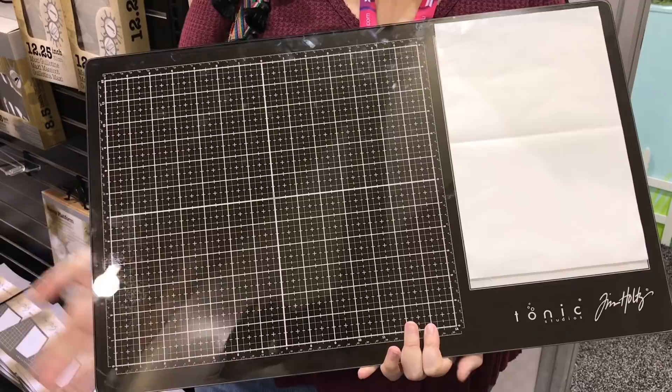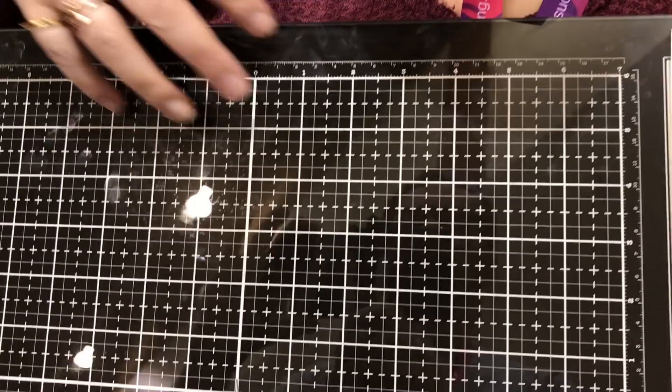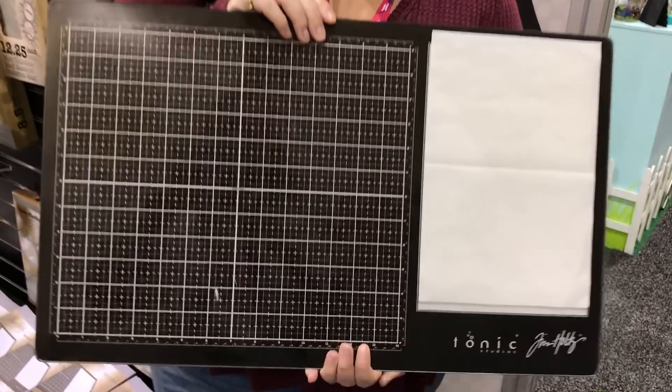Starting with the Tim Holtz Media Mat by Tonic — this is a mat I think anybody needs in their studio. At a US price of $39.99, why wouldn't you get it? You have your whole working surface, the palette, the craft mat, and your palette underneath. We filmed a video on it and we'll link to it.